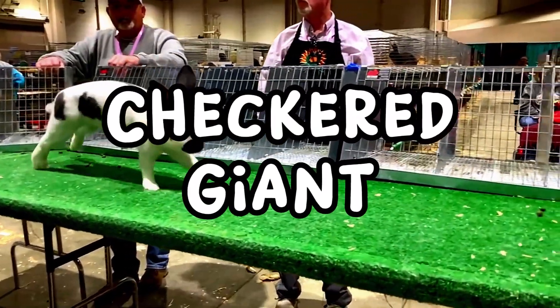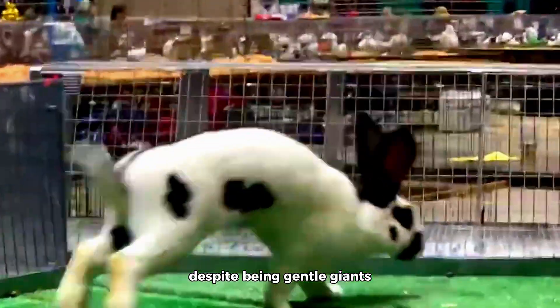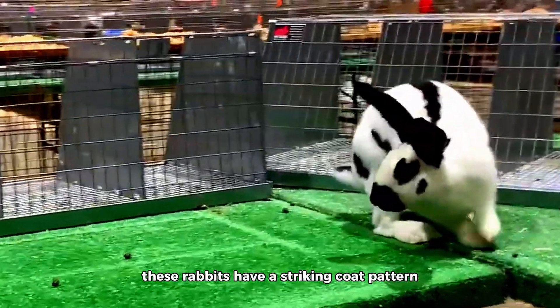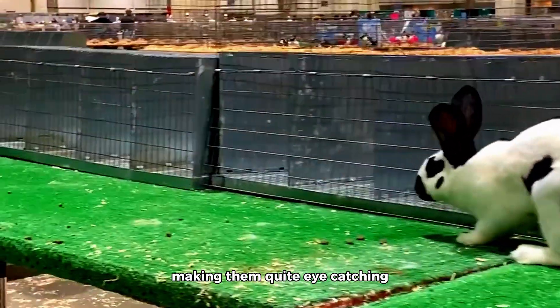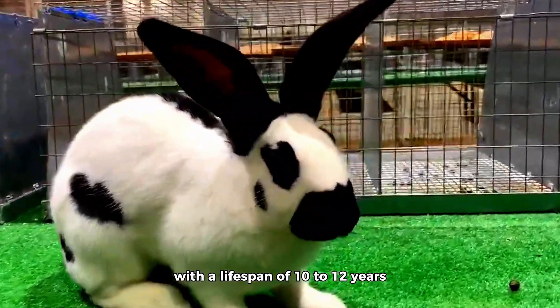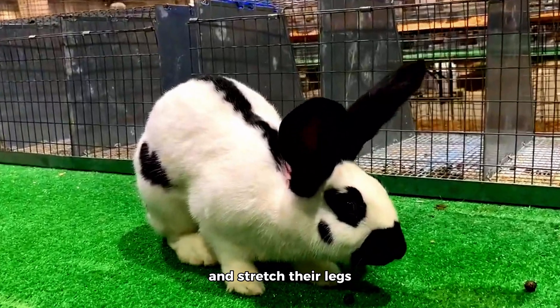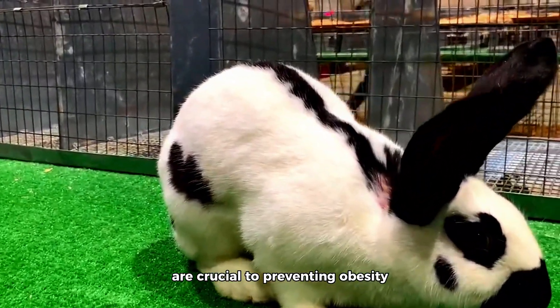The Checkered Giant is one of the larger rabbit breeds, but don't let their size fool you — despite being gentle giants, they are friendly and docile. These rabbits have a striking coat pattern with black and white markings, making them quite eye-catching. With a lifespan of 10 to 12 years, Checkered Giants require ample space to move around and stretch their legs. Regular exercise and a well-balanced diet are crucial to preventing obesity, which can lead to various health issues.